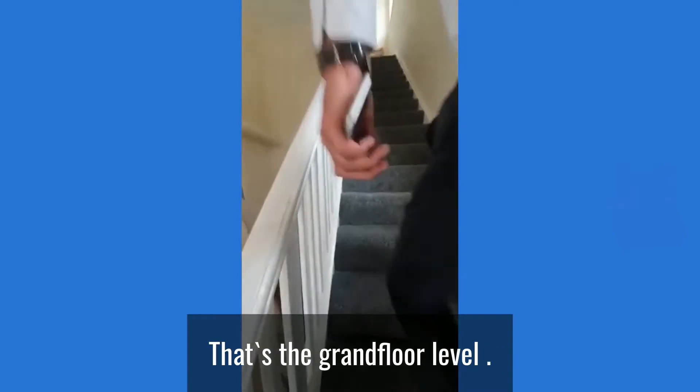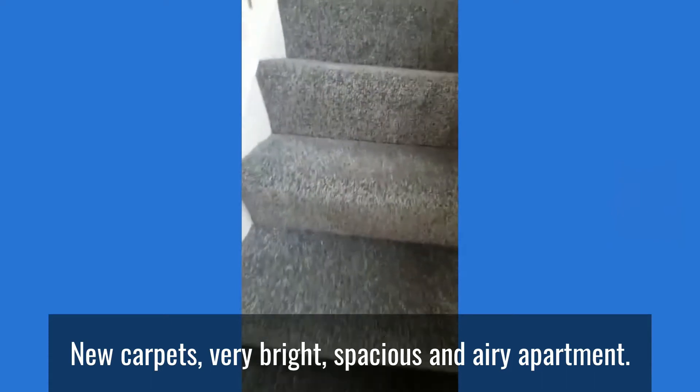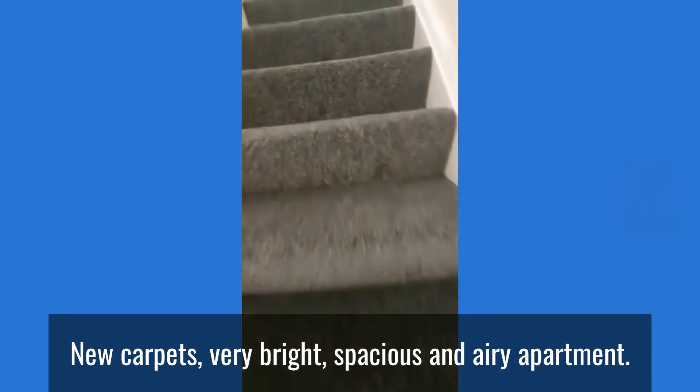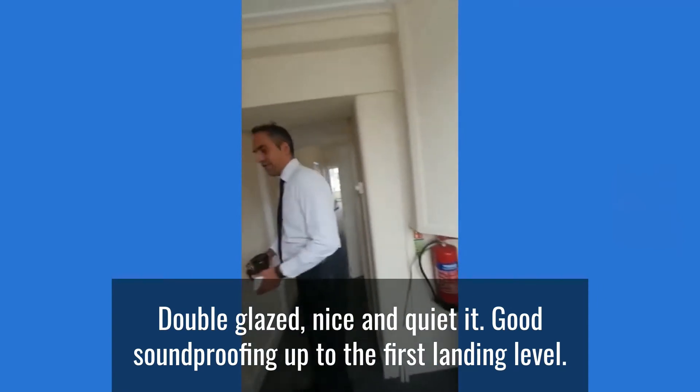So we're on the ground floor level, heading up the stairs — new carpet, very bright and spacious area overlooking the park. Nice and quiet with good soundproofing, heading up to the first landing level.